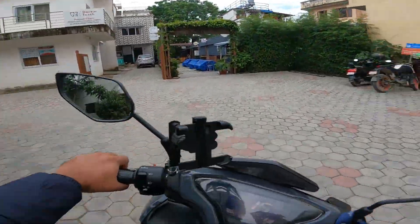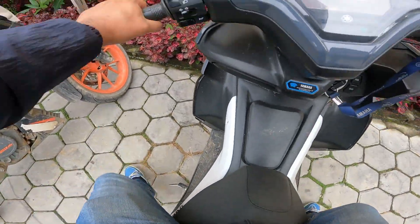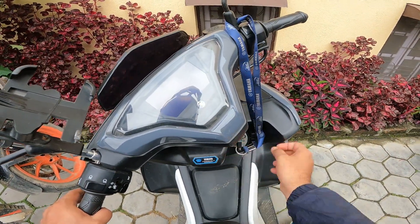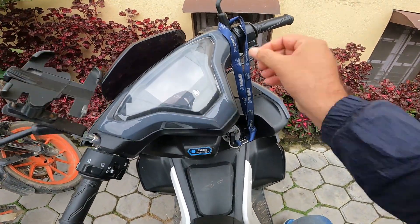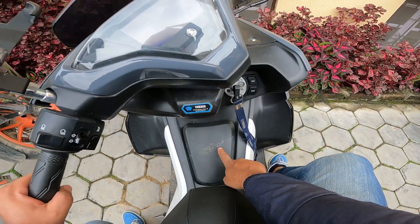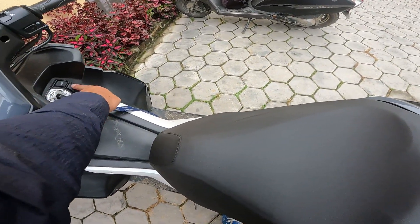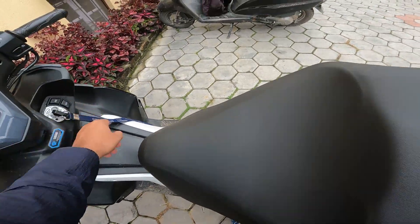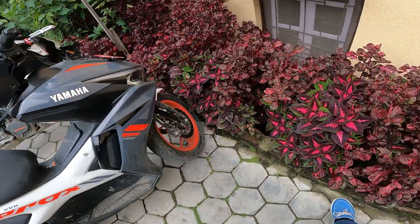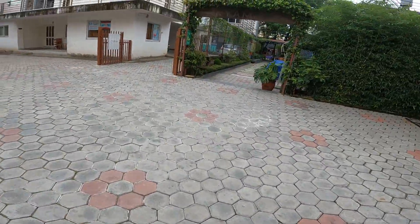Let me park the scooter here and put on the stand. Before I even put it on the stand, the ignition went off. One thing to show you - the fuel tank is on the front. Push this and that's it to access your under-seat space. And that's the tire size I was talking about - it's huge!